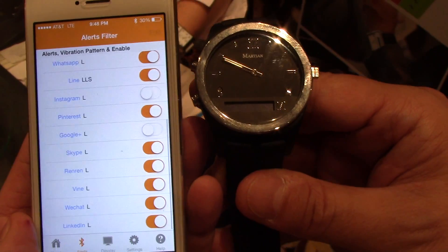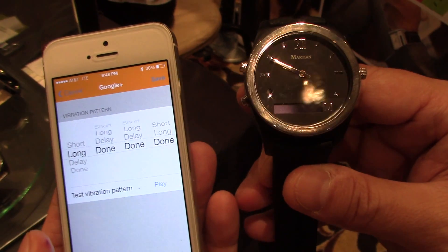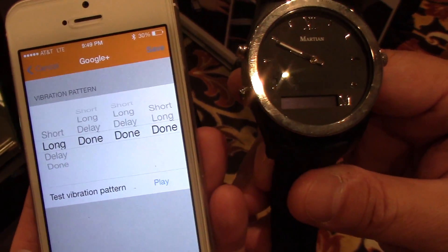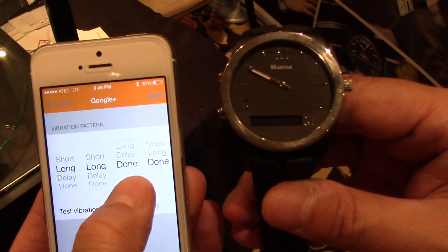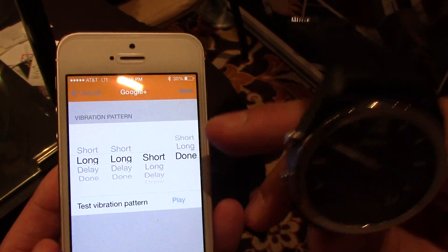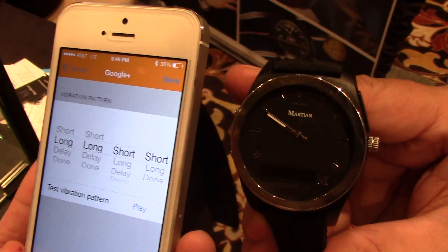All of that is done through what is called smart vibration. So let's say you have three notifications — how can you distinguish one from the other two? It's through the vibration pattern. For example, I'm setting this smart vibration with two longs and two shorts, and that means something specific to somebody.